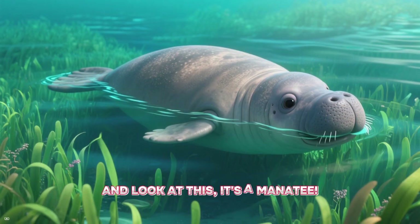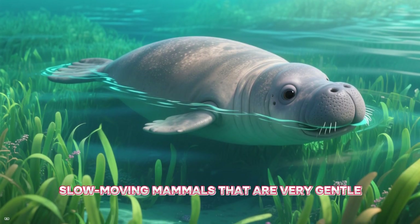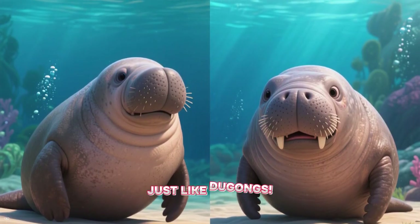And look at this — it's a manatee. Manatees are large, slow-moving mammals that are very gentle. They're also called sea cows, just like dugongs.